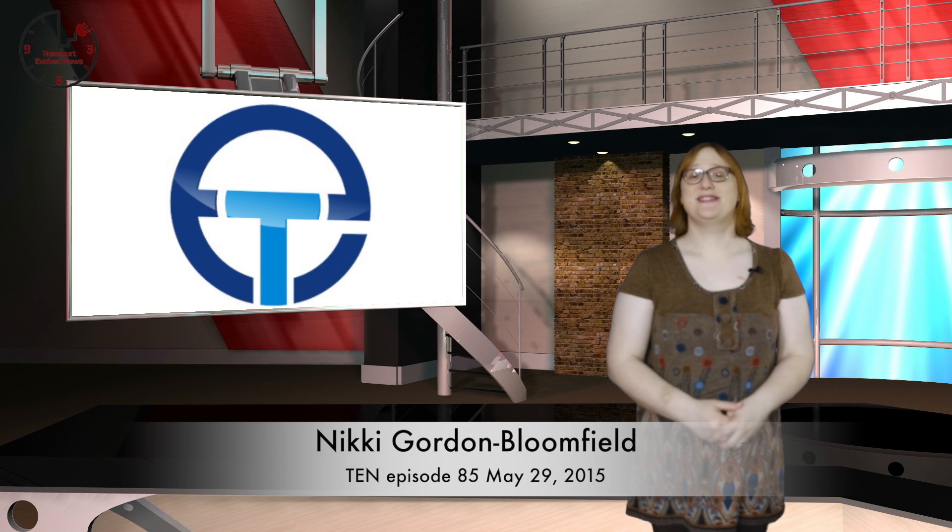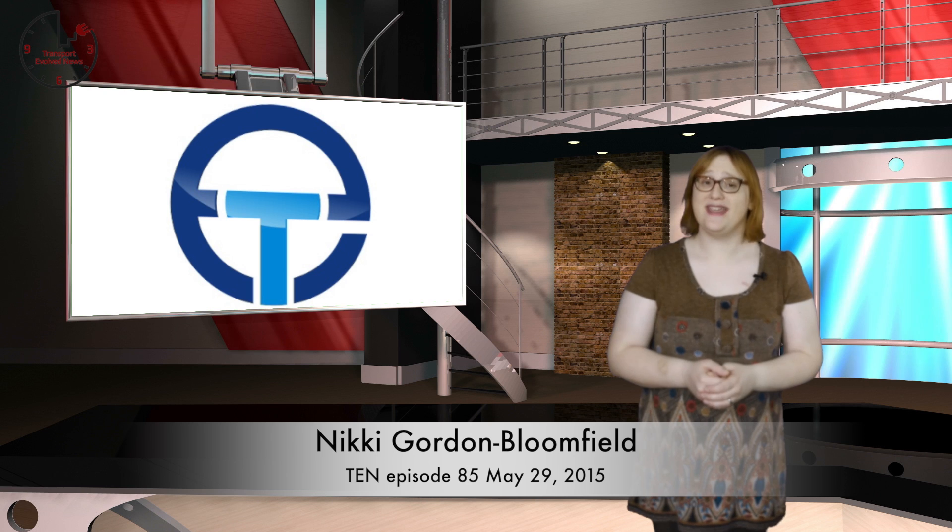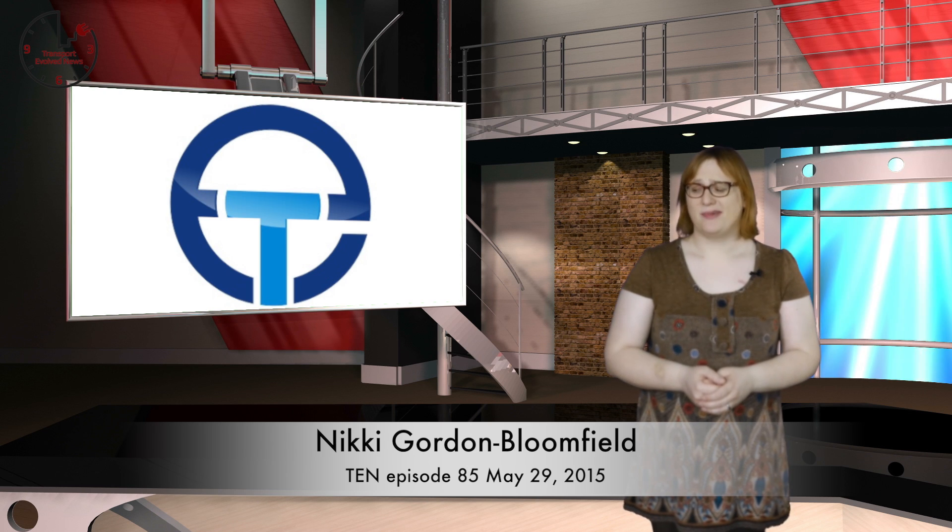It's Friday, May 29th, 2015. I'm Nikki Gordon-Bloomfield, and I want to know why I can't have another three-day weekend until August. I'm kind of bummed out about that one.